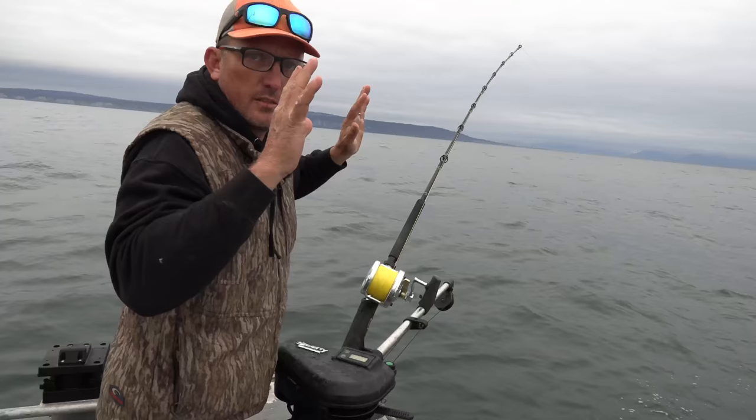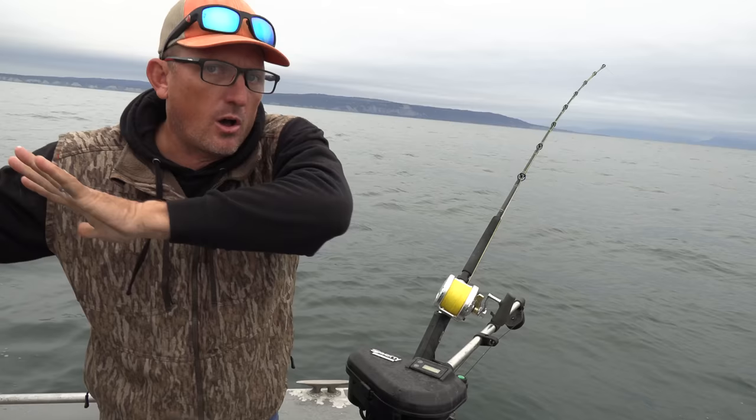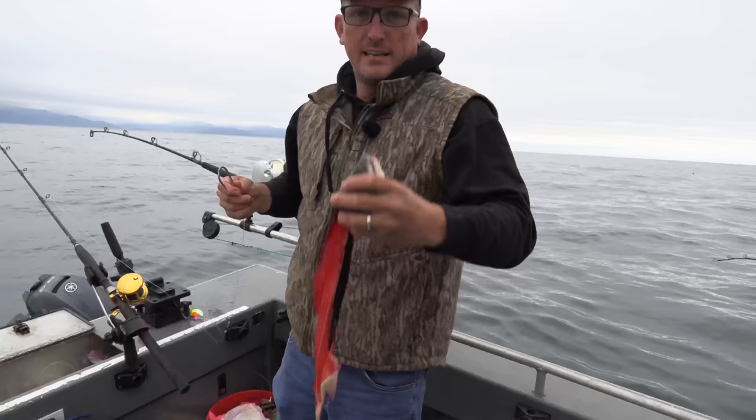The longer we sit here this current is going to continue to get slower and slower. Eventually it'll come to a stop and then it'll turn around and start coming in. Right now all this water is flooding out — every six hours that current, the tide will change. Here's our bait, y'all — fresh Alaskan sockeye salmon.